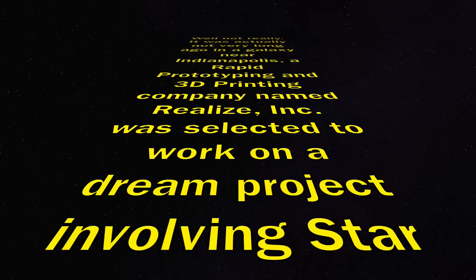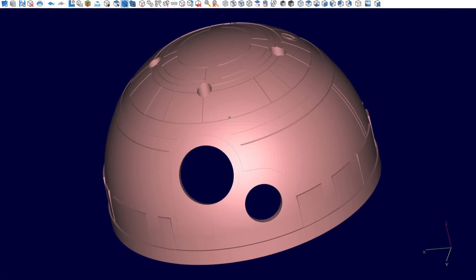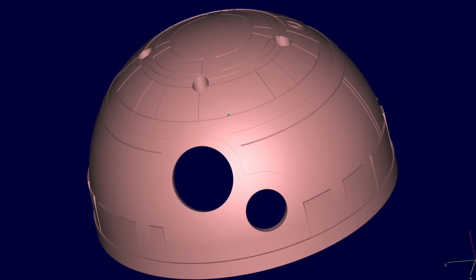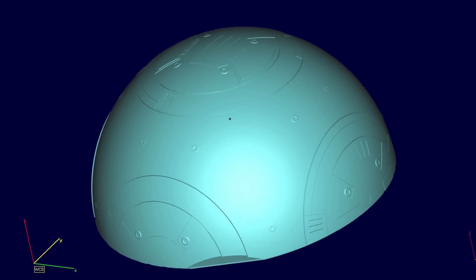On February 9, 2015, a job request came in to Realize from a client about a new project. A client approached us with a pretty exciting project. We weren't quite sure what it was exactly until later we opened the files and looked at them and thought to ourselves, this kind of looks like something from another galaxy. It looked sort of like a Death Star. So it was a typical project that came across my desk like any other day.